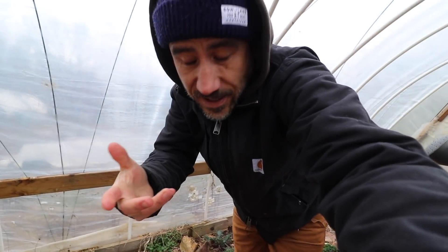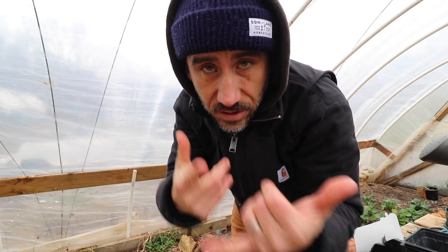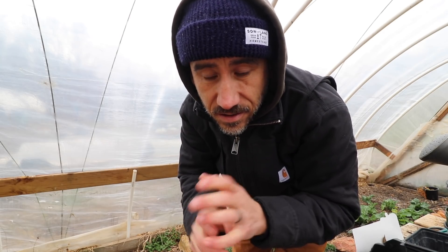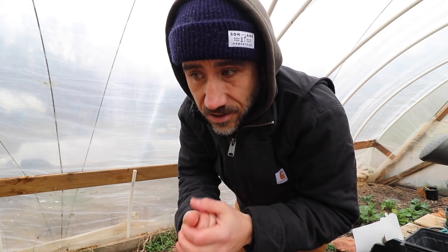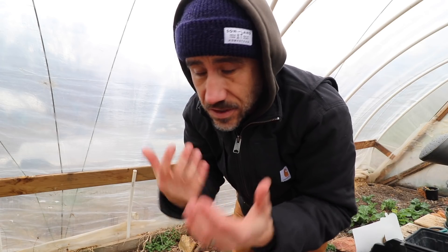With that being said, we still got to grow food. We still need to get meat chickens, which we're going to start ordering today. We need to start seeds — still a little too early for us. Yes, I do want to get pigs this year, and we're just going to go ahead and do it. Whether we're here or not, we can always move the animals to wherever we go.